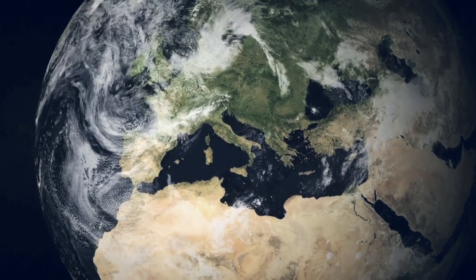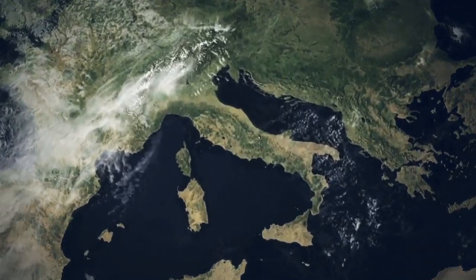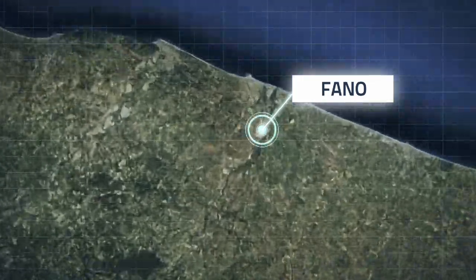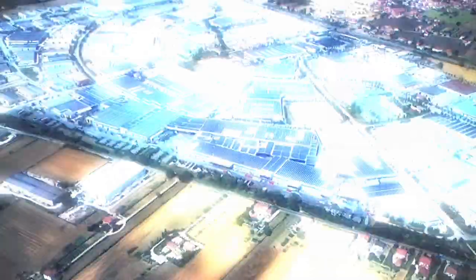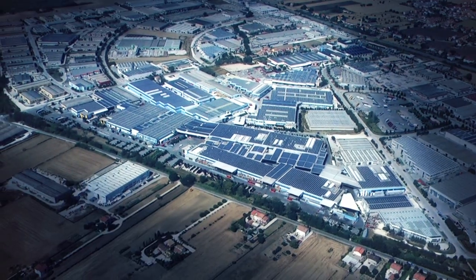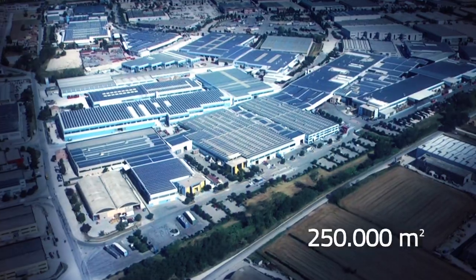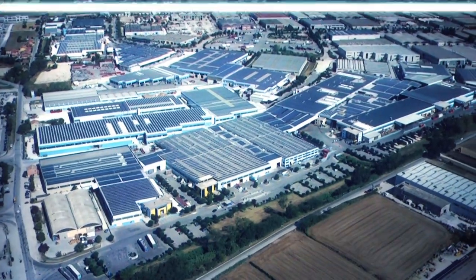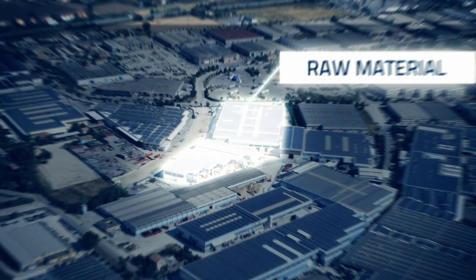In Europe, in Italy, the industrial landscape of Fano is dominated by Profil Glass. Established in 1982, today it is a complex covering over 250,000 square meters entirely dedicated to the complete aluminium processing cycle.